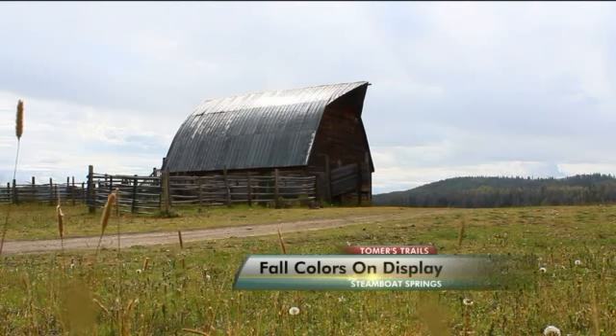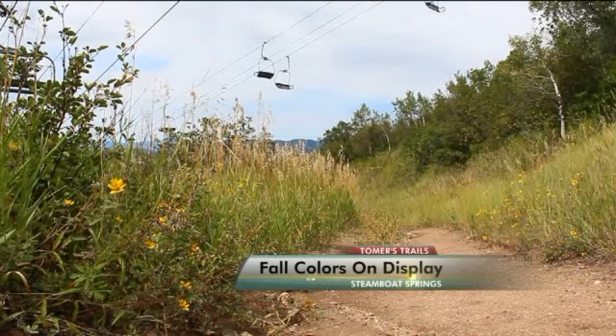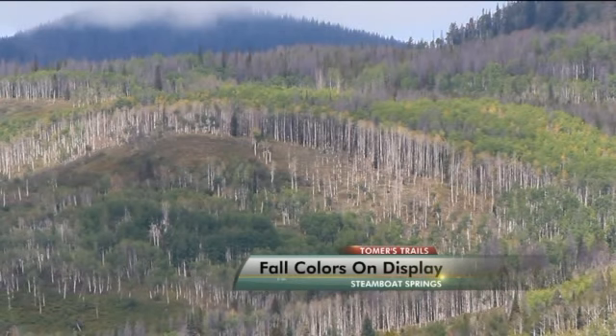So go see another side of Steamboat — one that's warmer, snow-free, and one that draws people in, sometimes for life.